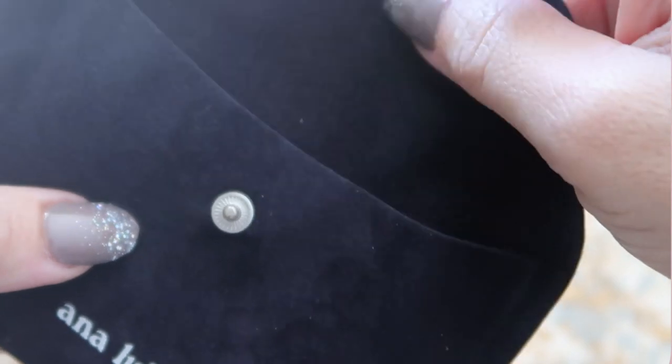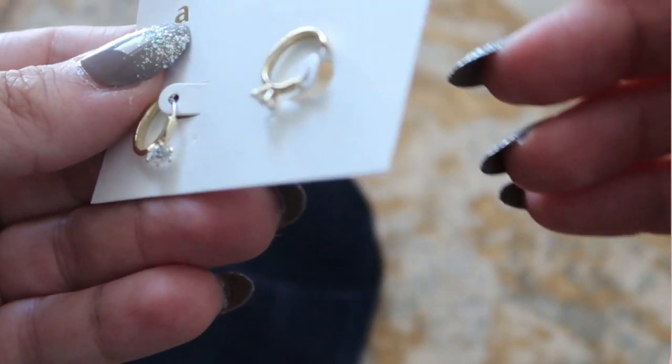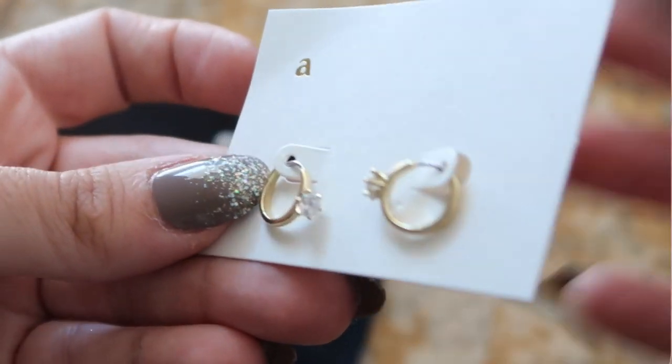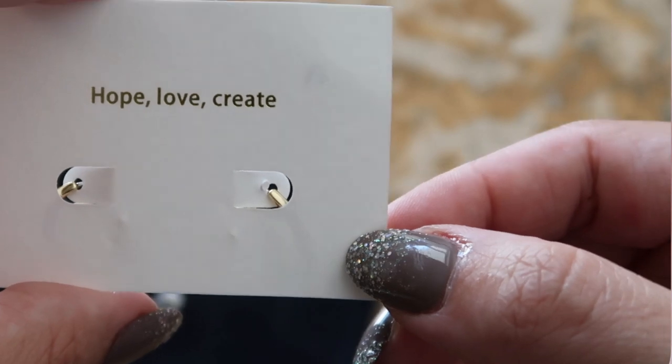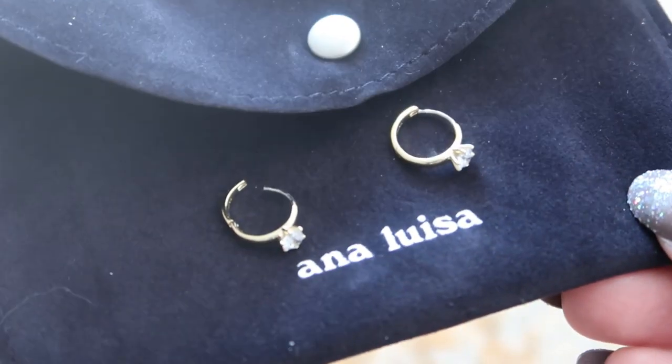The reason I love their pieces so much is because they are exceptional quality with premium details. They offset all of their carbon emissions and their pieces start at $39, so there really is something for everybody. The earrings I'm wearing are the She Said Yes Huggy Hoops — a combination of a stud with a hoop. They are cubic zirconia and sterling silver with 14-karat gold plating.